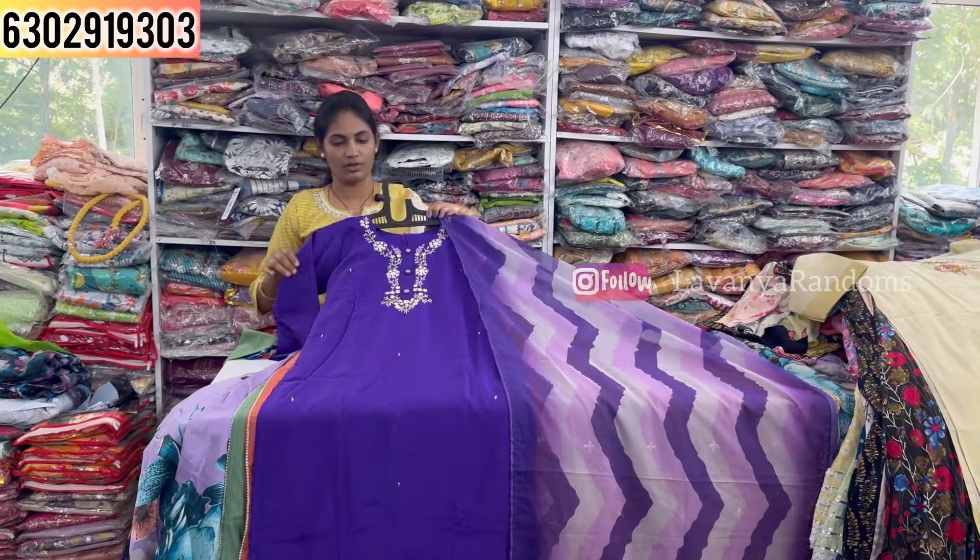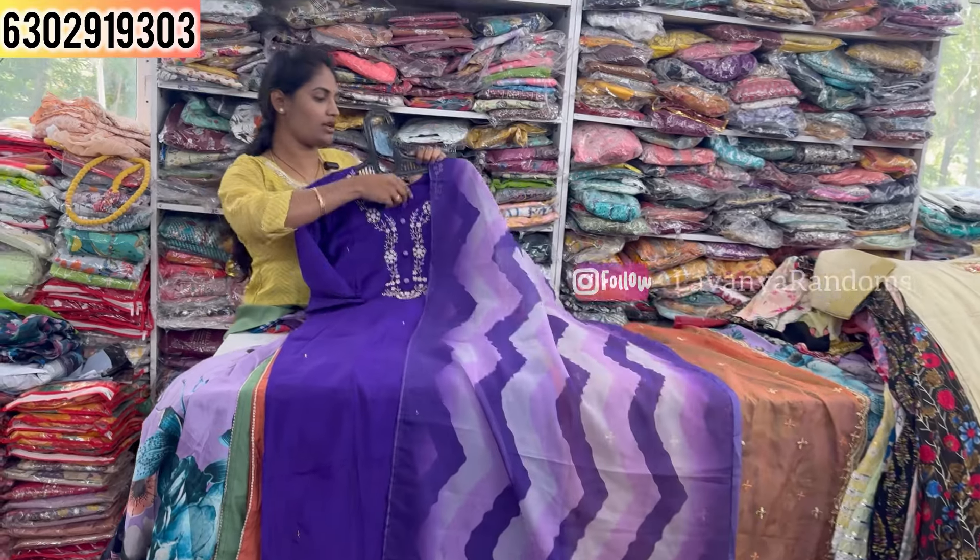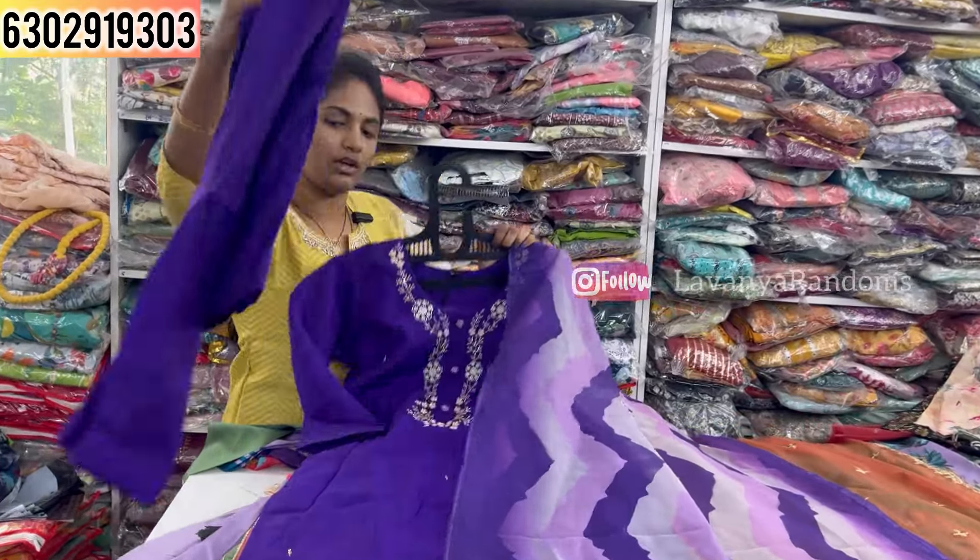Another similar design is also priced at 1450, M to XXL size available.